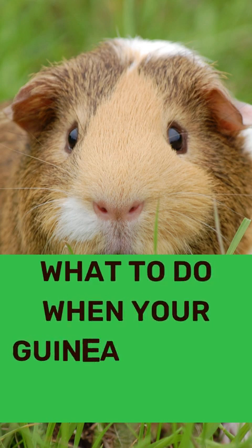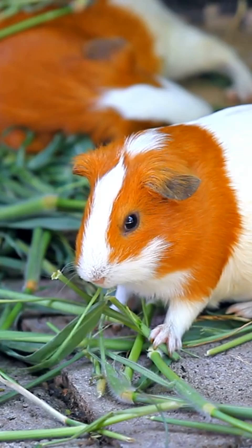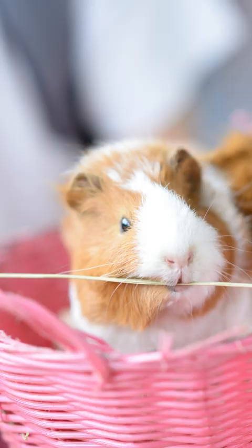What to do when your guinea pig has babies. From providing a safe environment, proper nutrition, and regular vet visits, these tips will help make sure your little ones have everything they need.